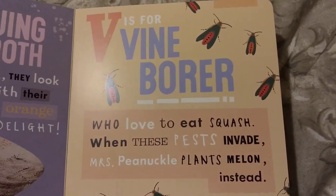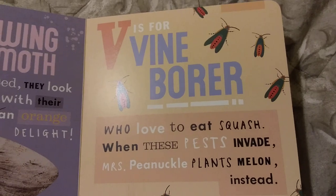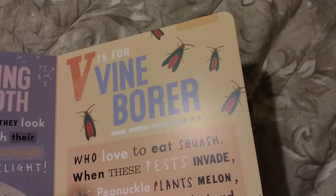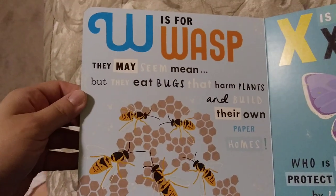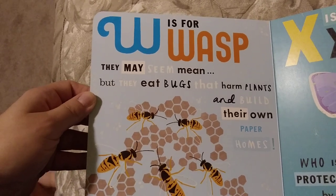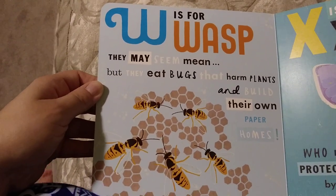V is for Vine Borer, who love to eat squash. When these pests invade, Miss Pinochle plants melon instead. W is for Wasp. They may seem mean, but they eat bugs that harm plants and build their own paper homes.